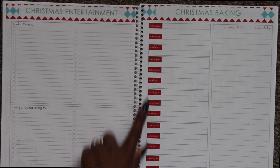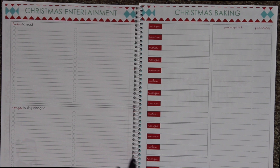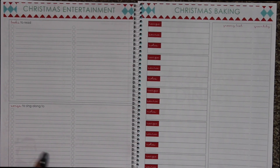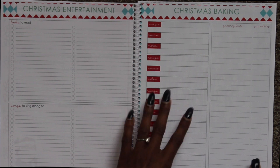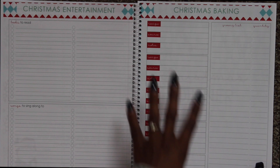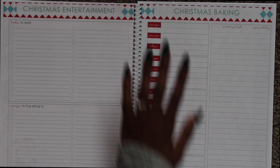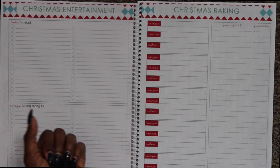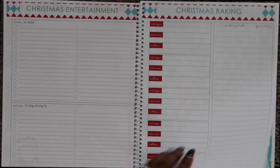Then we have Christmas baking — these are specifically things I want to bake with Jaylen. Small things that don't require a lot. You guys know I make cookies for our neighborhood, but these are just smaller recipes — Christmas houses, gingerbread houses, things like that. Just smaller baking things I want to make with Jaylen. She loves baking with mama, so that's definitely a goal for this year.